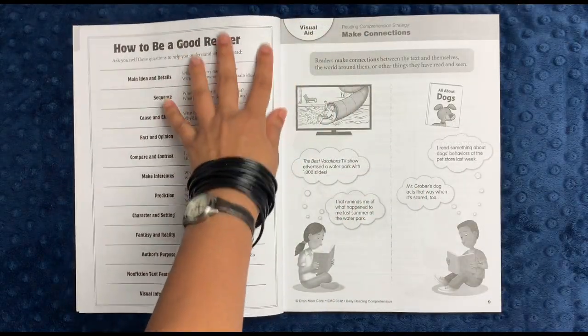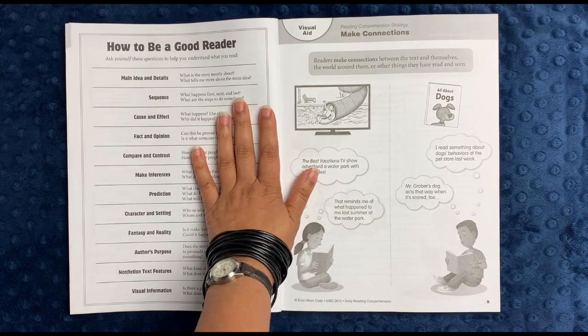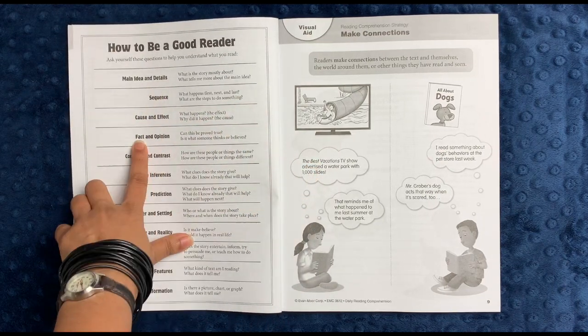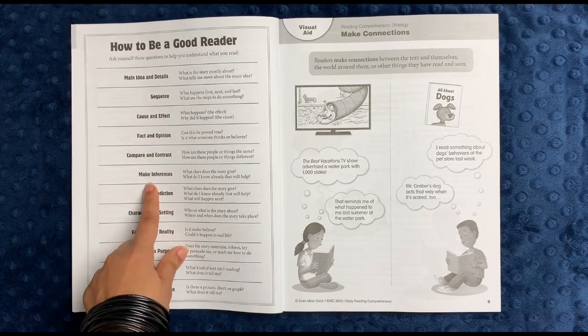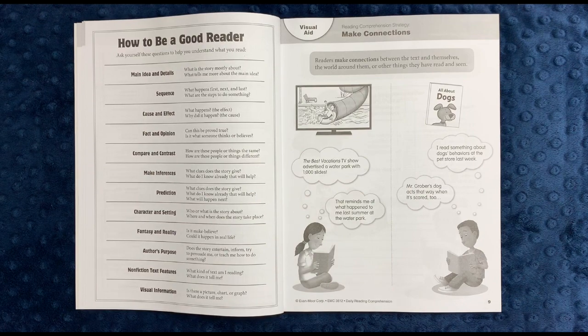There's a 'How to Be a Good Reader' visual chart that might be nice to put in an English workbook or notebook for your child. It goes over what they should focus on — main idea, details, sequence, cause and effect, fact and opinion, etc. — and it tells you what we're actually looking at when we talk about those concepts.